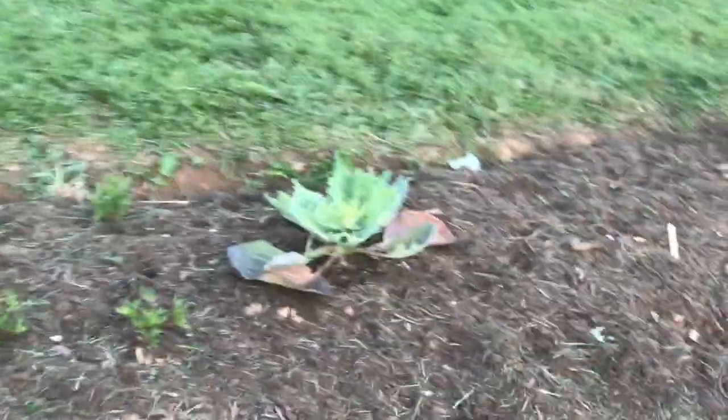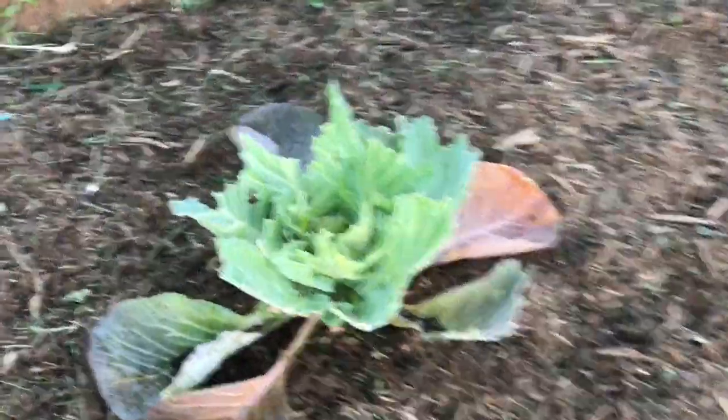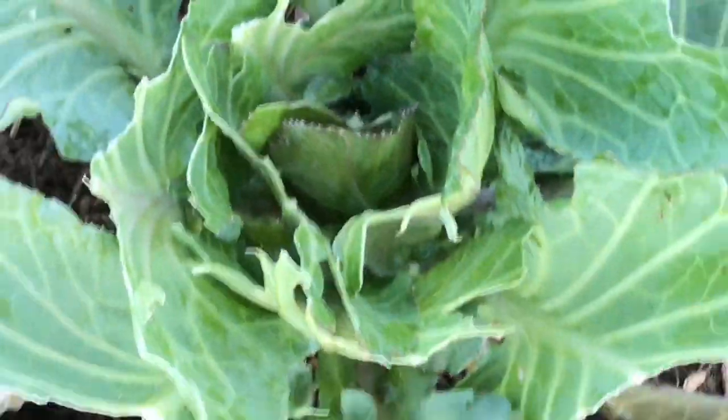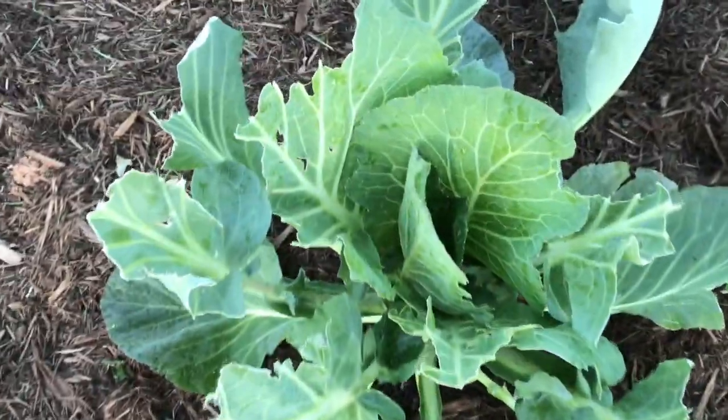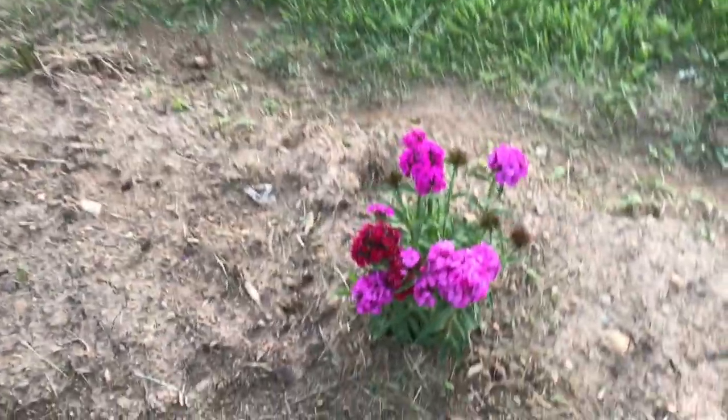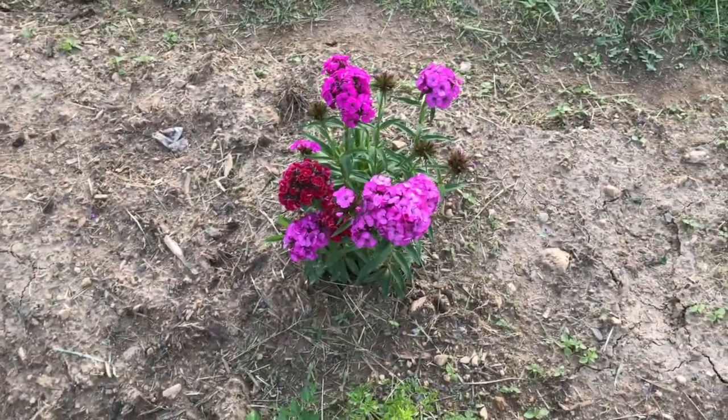These are our giant cabbages — they got kind of attacked by the groundhog, but there's still growth in the middle so there's still hope. We'll watch them. Here's the other one, it got really bad, but like I said there's still some in the middle.